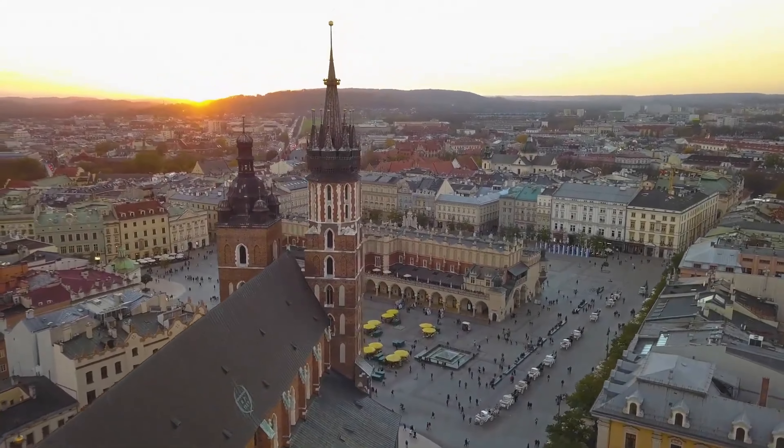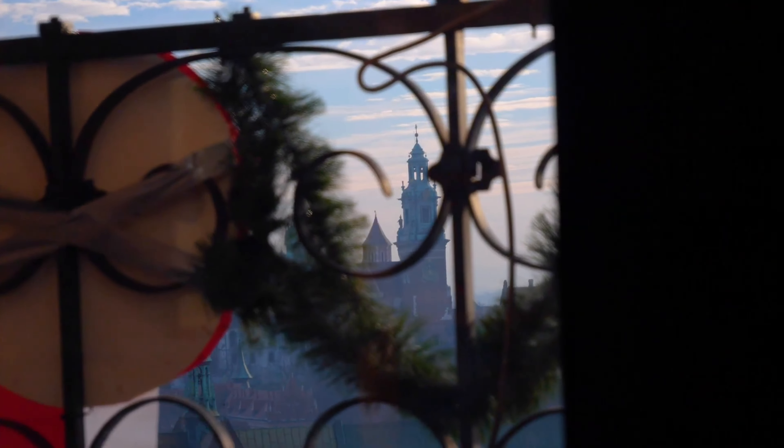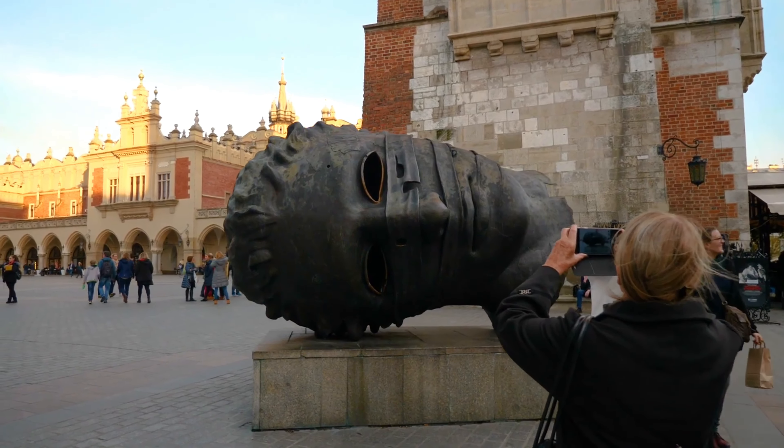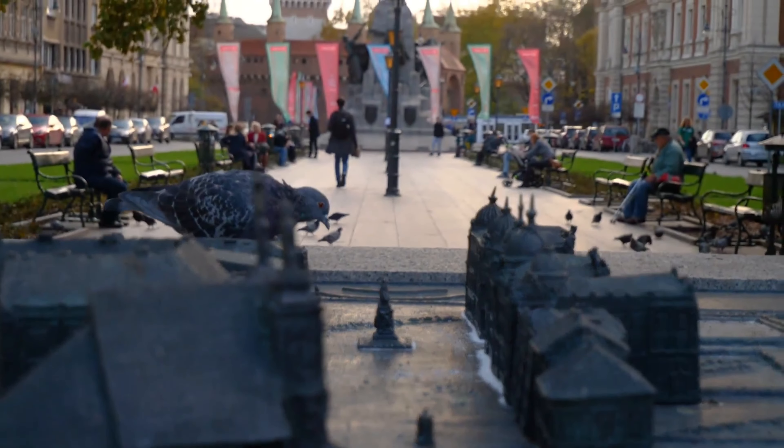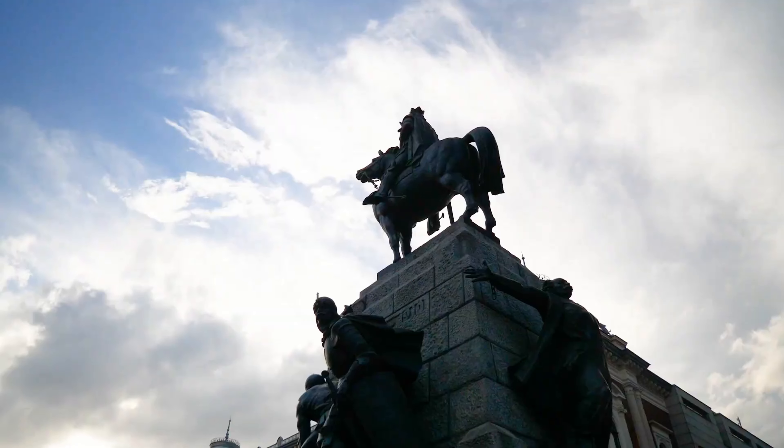Number 1: Explore Krakow's main market square, Rynek Główny. This is Krakow's main market square, one of the largest medieval town squares in Europe. As you walk through the square, you can see iconic landmarks like St. Mary's Basilica and the Cloth Hall, Sukiennice.